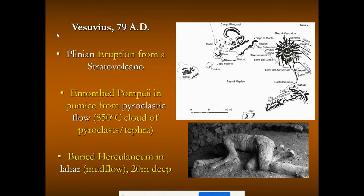Going back to the 79 AD eruption at Mount Vesuvius — a plinian style eruption from a stratovolcano — it released a massive pyroclastic cloud, a fire-rock cloud that billowed outward at 60 to 100 miles per hour. This burning hot ash, gas, and air at around 850 degrees Celsius, filled with pyroclast and tephra, blew over everything in its path and entombed the city of Pompeii. Archaeologists excavated the site and found people in positions of anguish as they lay dying from the pyroclastic flow. A mudflow buried the city of Herculaneum 20 meters deep in a lahar.